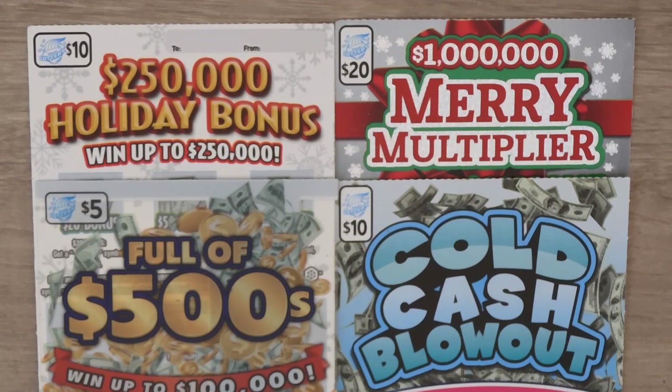Hi YouTube, and welcome to Million Mothers Scratcher. I'm in Illinois scratching my favorite Illinois holiday tickets. Let's see how we do.